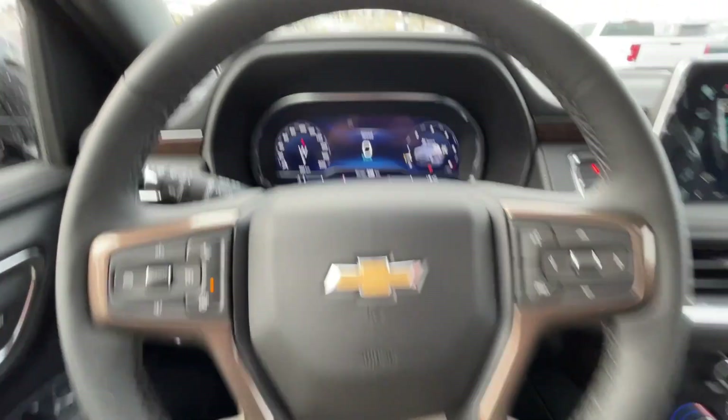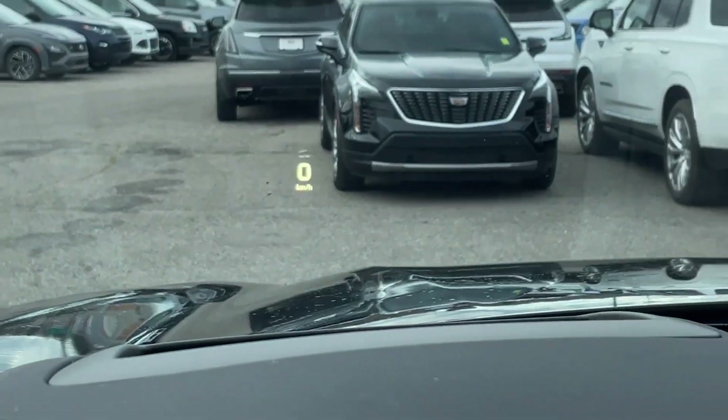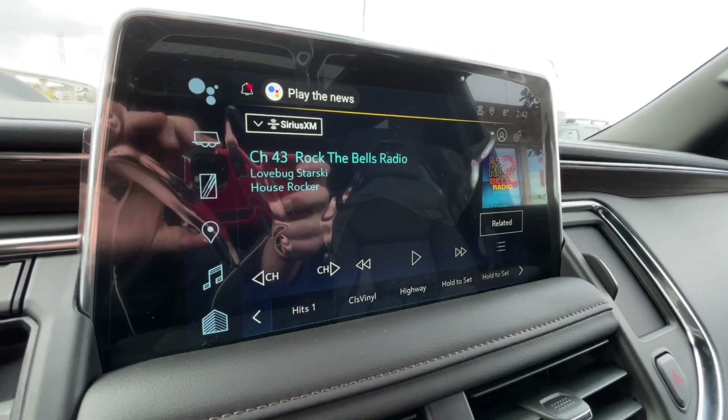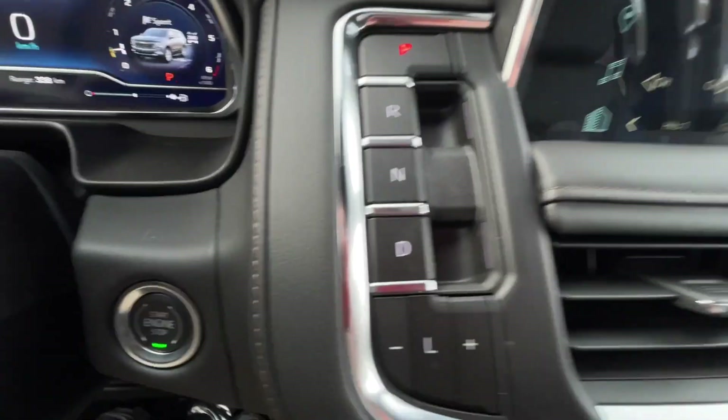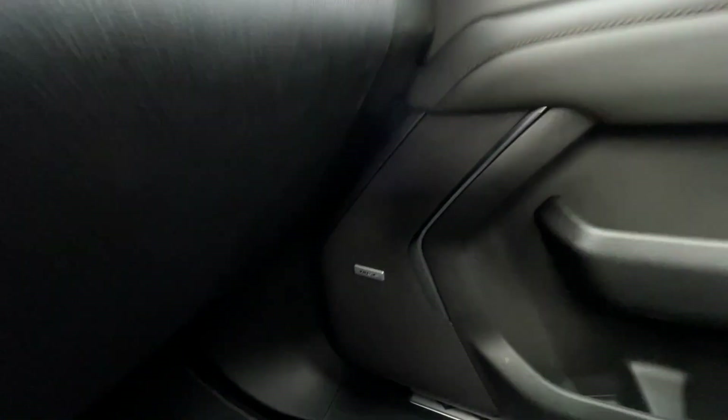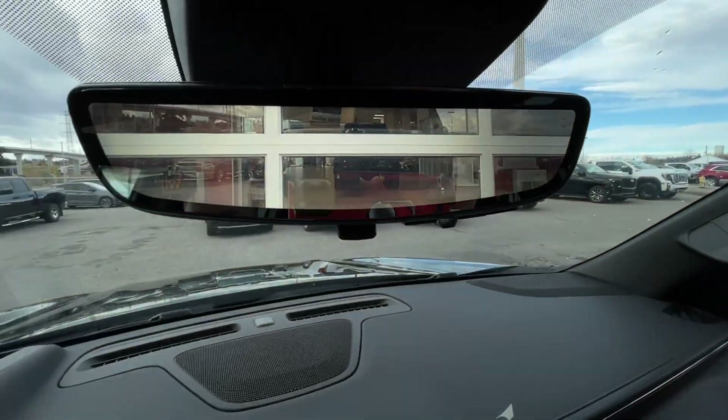Leather-wrapped heated steering wheel, full digital gauge cluster, heads-up display, 10.2-inch touchscreen complete with Android Auto, Apple CarPlay, and navigation, button-activated shifter, push to start ignition, dual-zone climate control, Bose audio all throughout the vehicle, and the rear-view mirror camera.